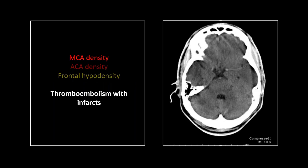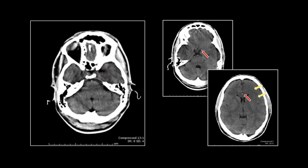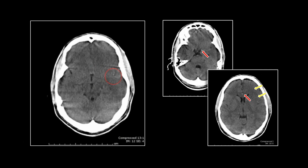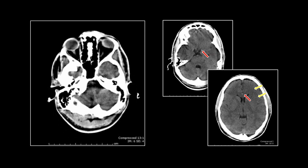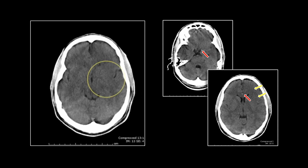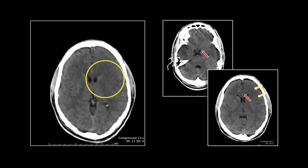Our next one — you all know the dense MCA, but have you seen a simultaneous dense ACA? That's what this patient had. You can see in the left frontal region we're already starting to get cytotoxic edema. We've lost the subinsular ribbon as well — so this is going to be a pretty significant infarct. Pretty significant thrombus burden: you can see it way out in the MCA and way up there in the anterior cerebral. There is that left frontal infarct and the loss of the subinsular ribbon.